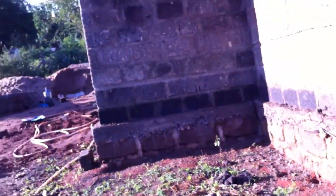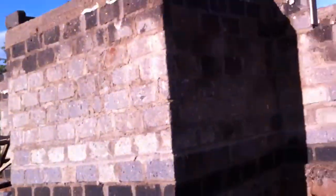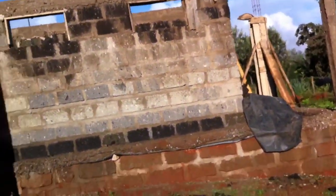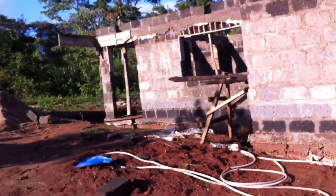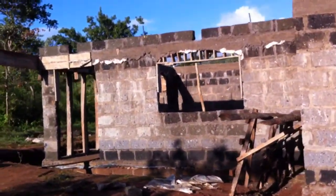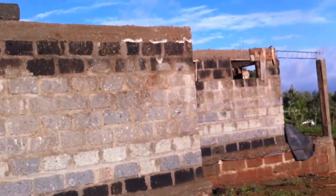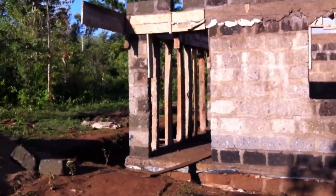We've had heavy rains in this area for the past two weeks, which has been a blessing because I have not had to purchase water to go ahead and cure the concrete.